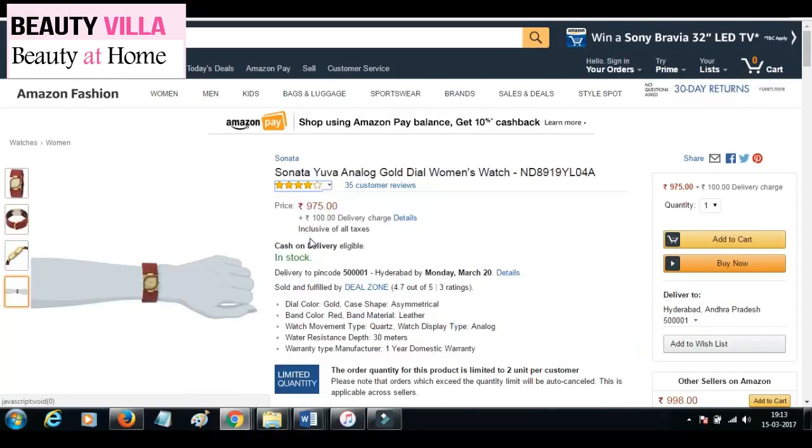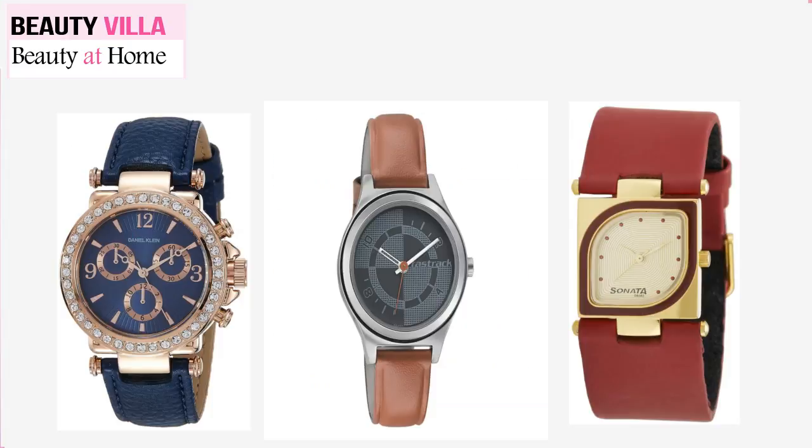This watch also has very good reviews and has received a 4 star rating. It's available for 975 with additional delivery charges of 100. Please find the direct link in the description box below.